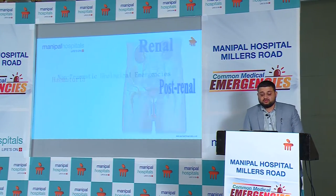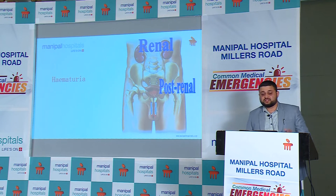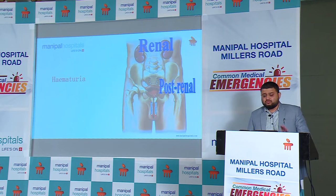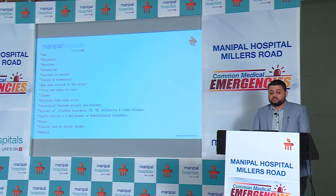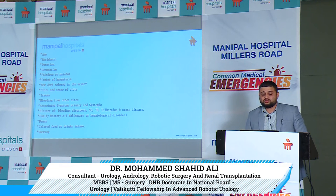Generally, hematuria is the most common cause of emergency where patients rush to the OPD as well as the emergency room. Most hematurias originating from the urological side are self-limiting, but they can be serious. So we have to go through a long list of questions just to make sure these do not cause any problem.